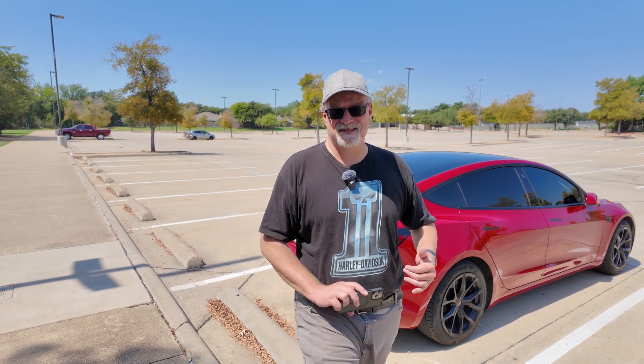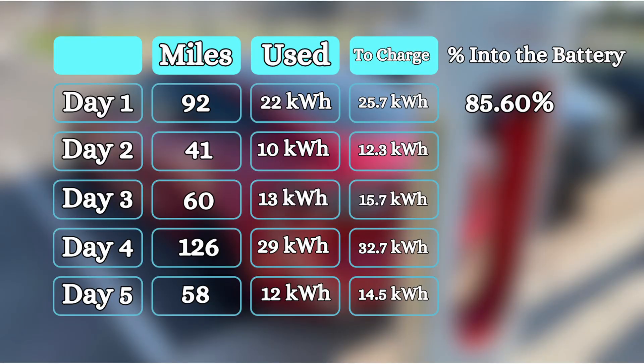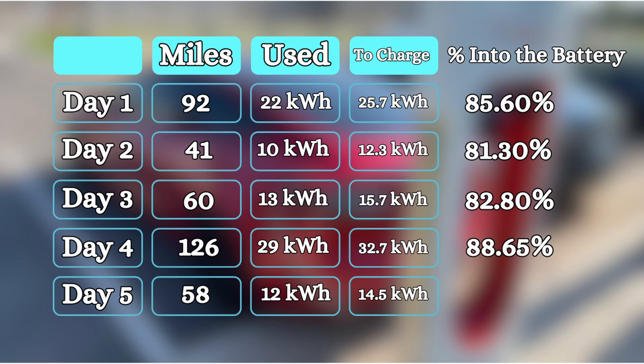Each of those days the car's charge limit was set to 100%. This is a 2022 standard range rear-wheel-drive Model 3 — that means it has an LFP battery, so I charge it to 100%. Looking at this in terms of percentages: on day one, 85.6% of the electricity from the Wallbox actually made it into the battery. On day two that number goes down to 81.3%, day three 82.8%, but on day four — the day I drove 126 miles — 88.65% of the power from the Wallbox was used while driving. Day five it was 82.76%.